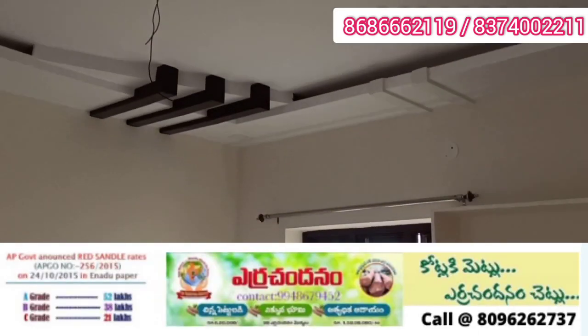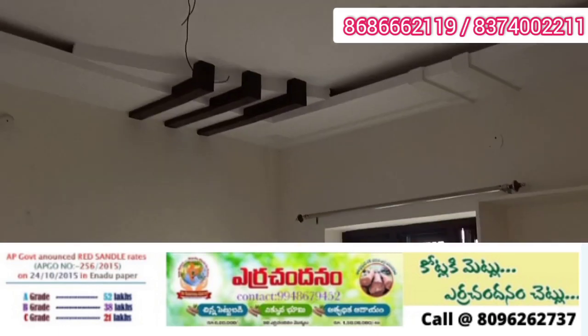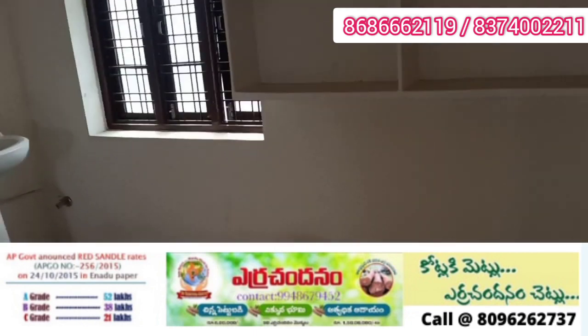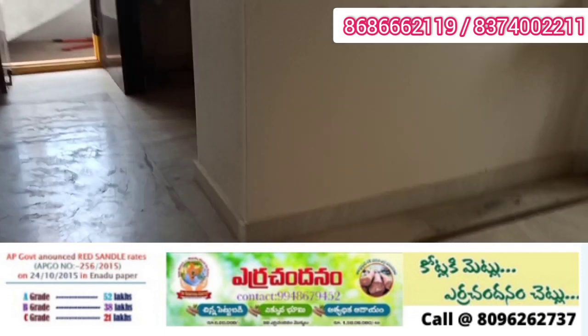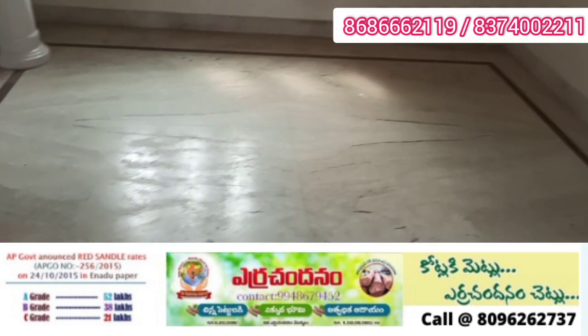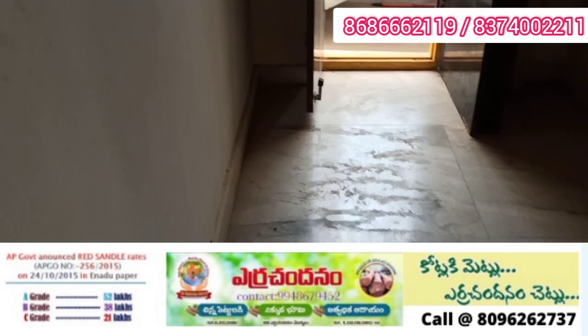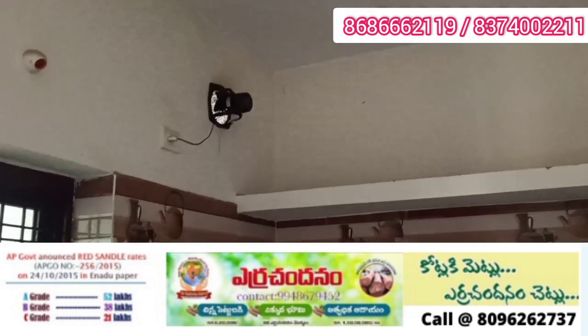The price is 99 lakhs. The kitchen has good space with 12 by 9 sizes. The house is east-facing.